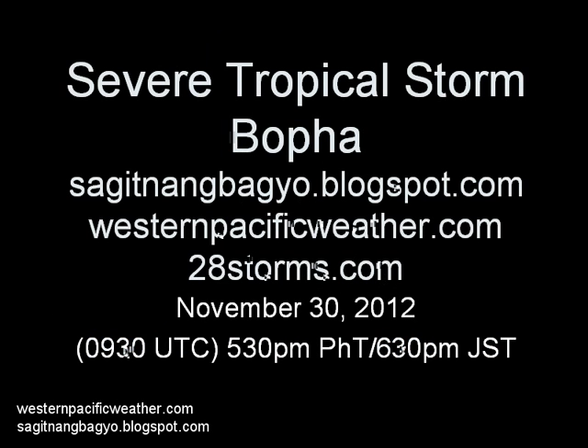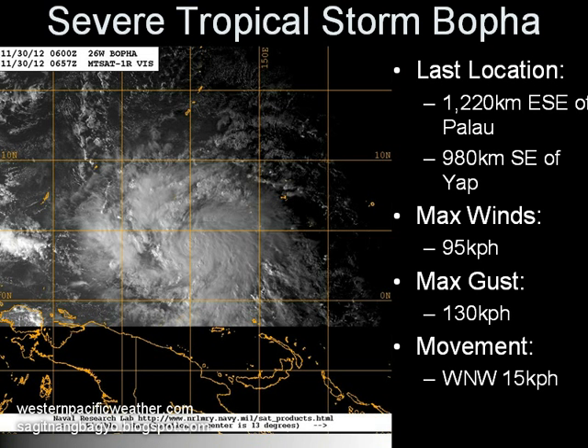Good day everyone, here is our latest video update on this Friday afternoon, November 30th on Bopa, which has intensified into a severe tropical storm as it continues to move across the western Pacific Ocean. The system has last located approximately 1,220 kilometers east-southeast of Palau, or about 980 kilometers southeast of Yap.